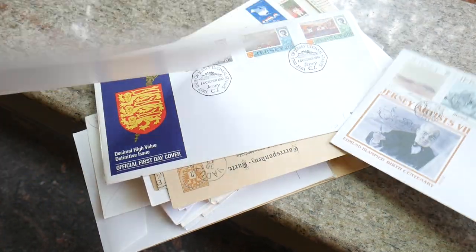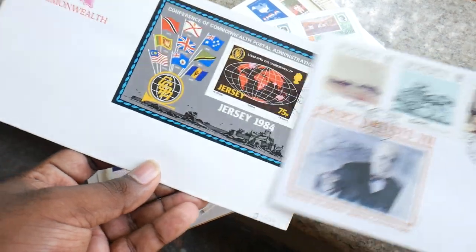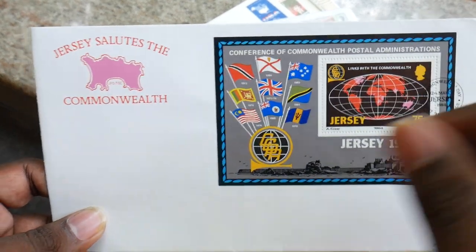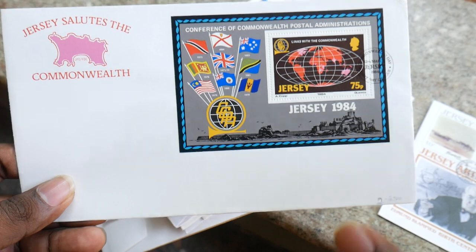We will go to the next FDC. These FDCs are all available right now on the website banknotecoinstamp.com — you can buy them from the website. So, Jersey Salutes the Commonwealth — we have one more Jersey FDC here.